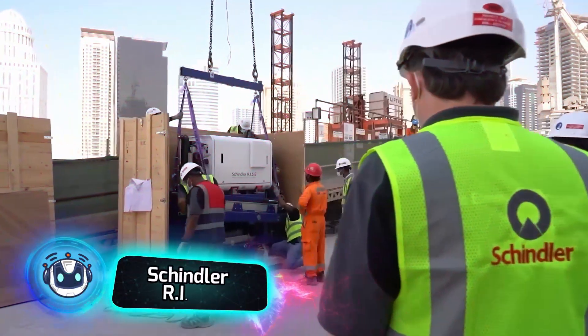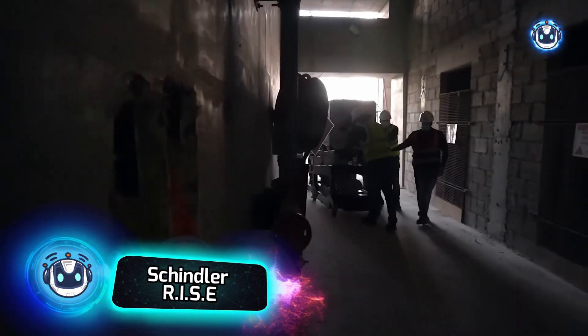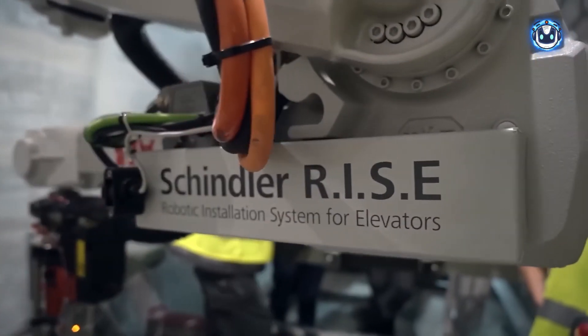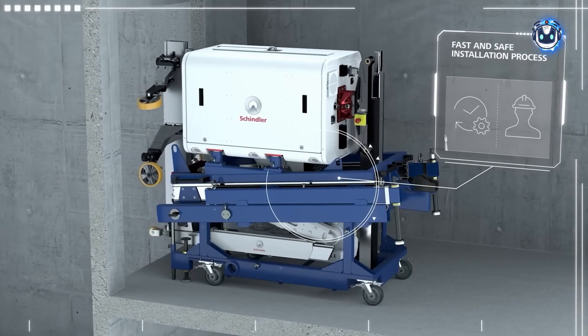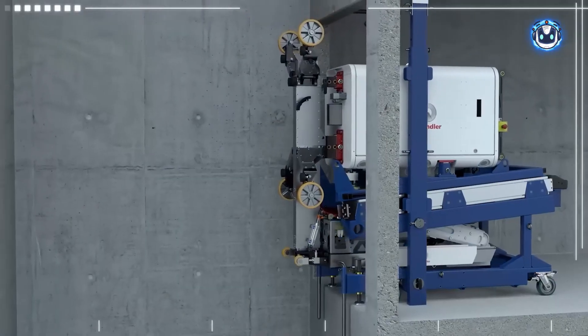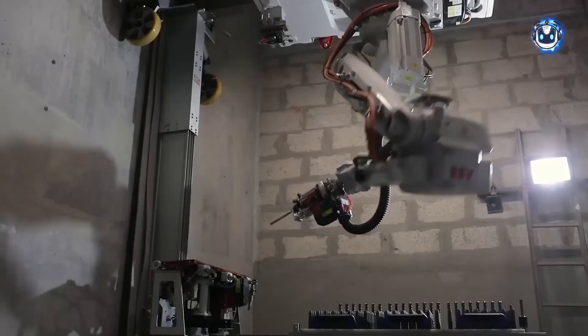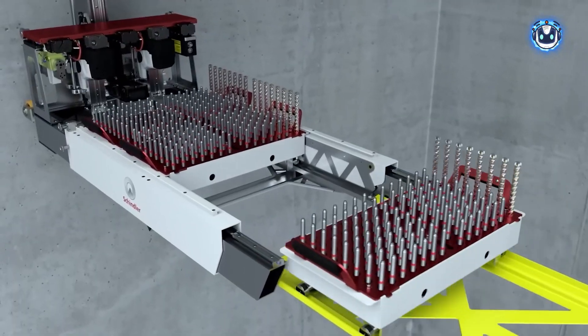To keep pace with increasingly demanding construction schedules and the challenges of skyscraper construction, Schindler offers its clients the fastest elevator installation technology yet. This method, called RISE, is an autonomous robotic system that operates as it ascends. In the shaft, RISE first prepares the necessary holes and then installs the required anchor bolts for mounting the guide rails.